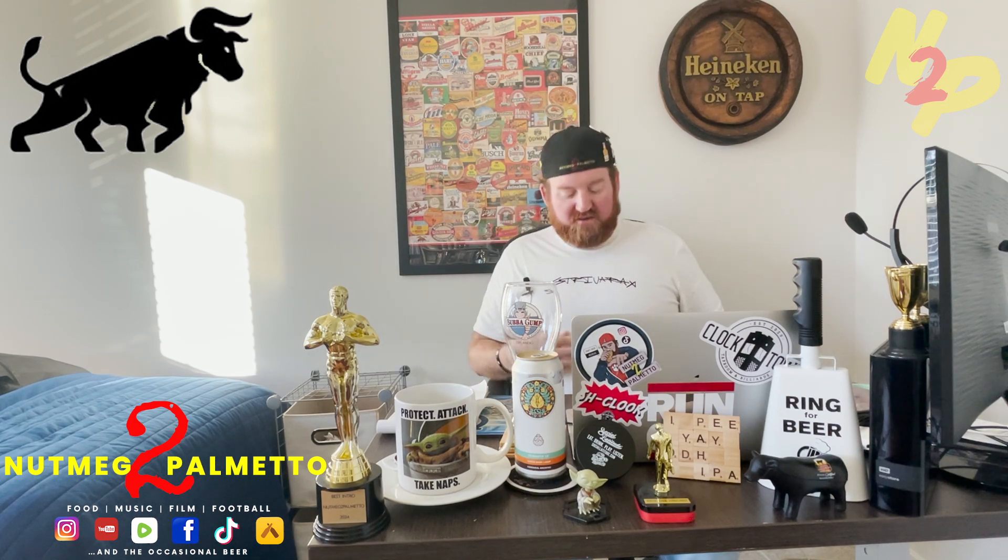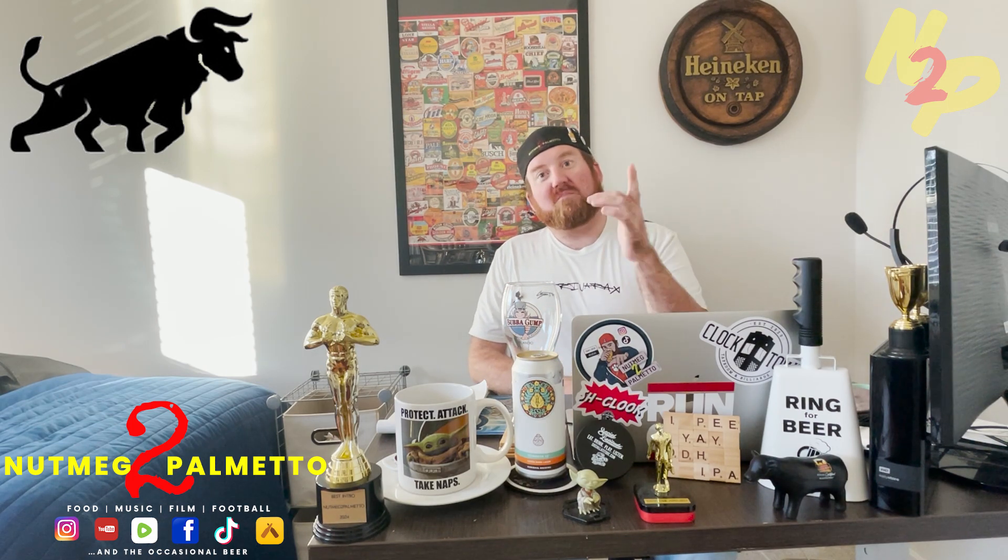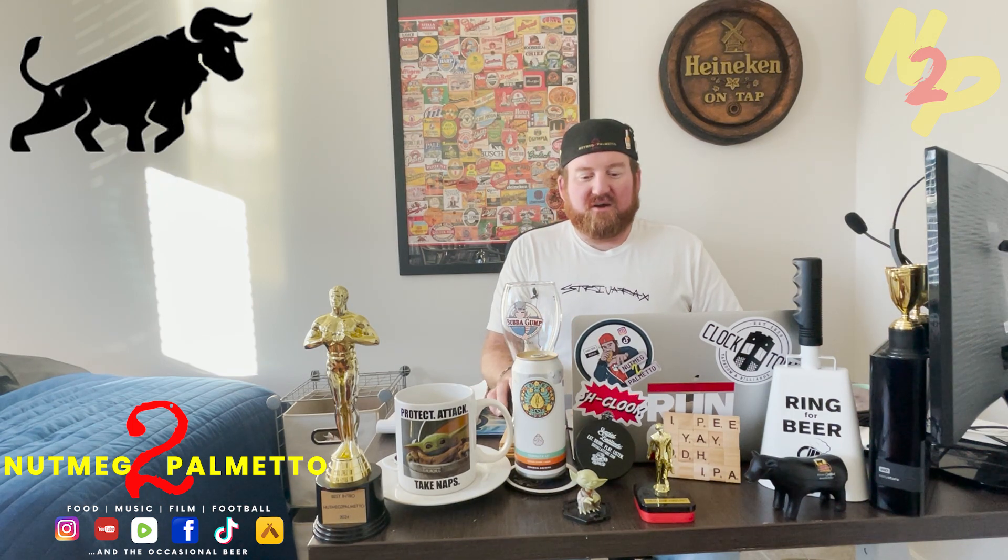Hey everyone, welcome back to the Upstate Studio with your show host — another beer review, that's one of the things we do here on this channel. But first, if you want some swag like I'm rocking right here from Shavara X, work your way down to the description, click the link below. Shout out to Imperfectly Made Crafts — click that link, go to the Shavara X website, and use the code NUTMEG15 for a discount at checkout.